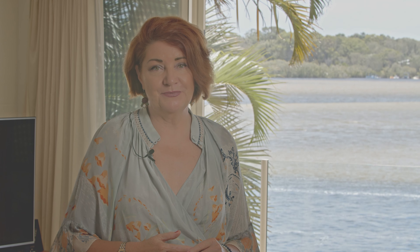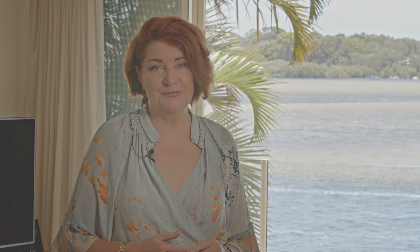Beautiful sand straight from the apartment. This is a once-in-a-lifetime opportunity. Come take a look with me now.